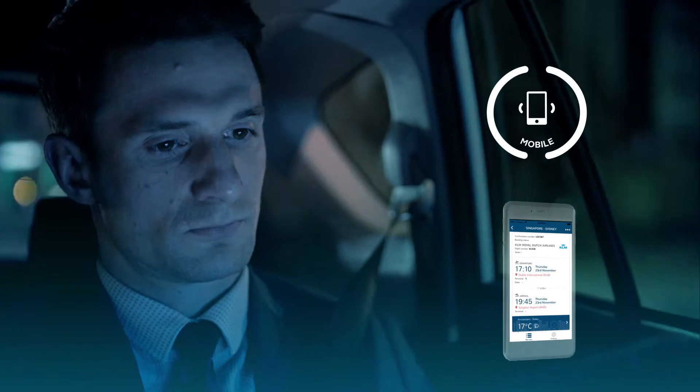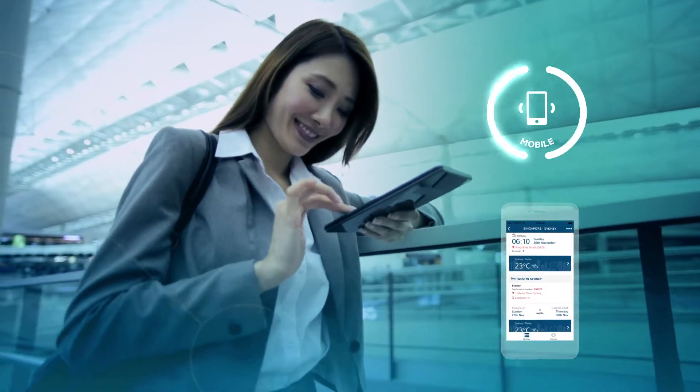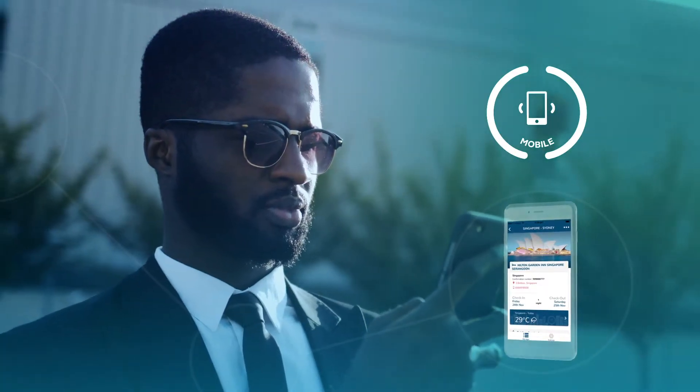When you're on the road, Mobile works with you as your handy travel assistant. You can check in prior to departure, easily access your itinerary and book taxis, parking or other activities in destination.